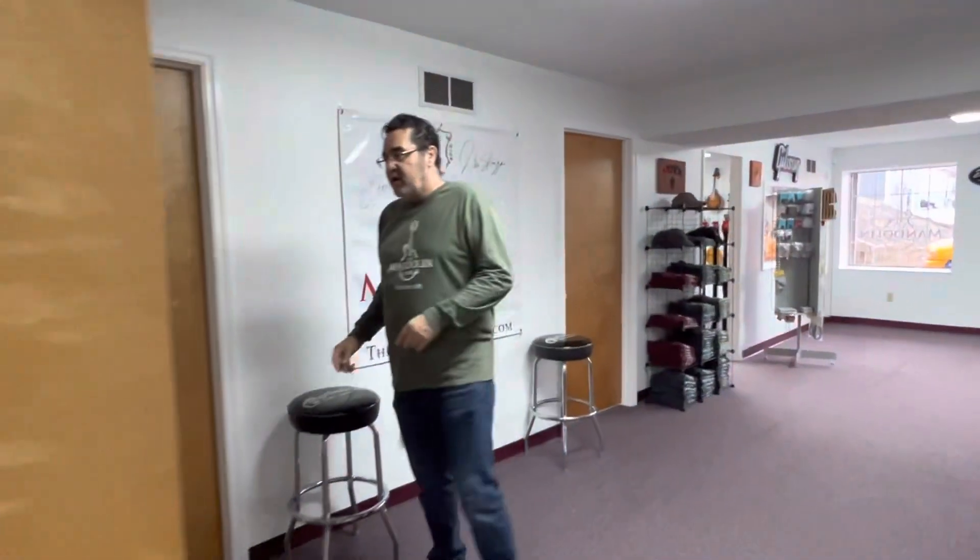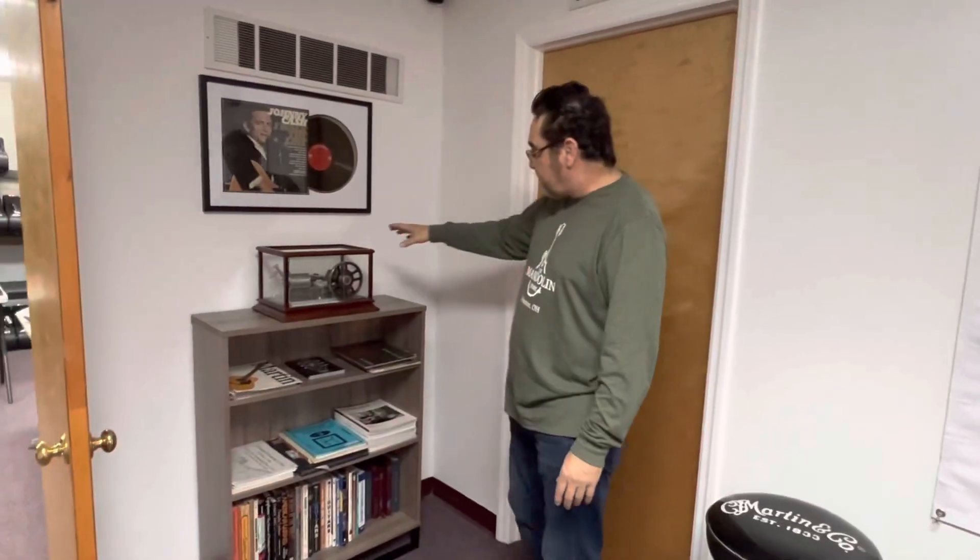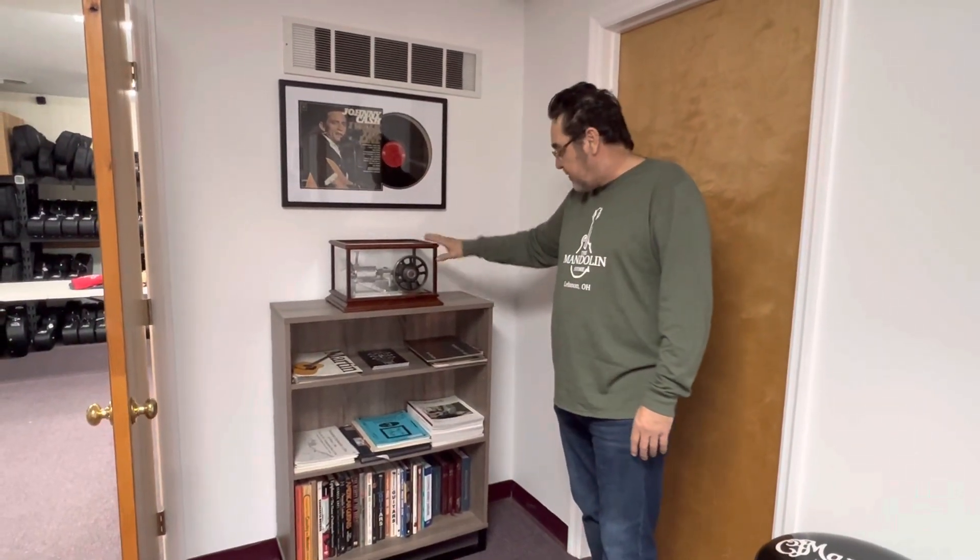There's one more thing I want to show out here up front that I neglected to mention. I like to include my dad in things because he was my inspiration to play music. My dad built this steam engine, so I always like to have this on display in the shops. Anyway, this is it. I hope you folks get an opportunity to stop in and take a look at the shop. Thank you for taking the time to watch the video, and have a wonderful day.